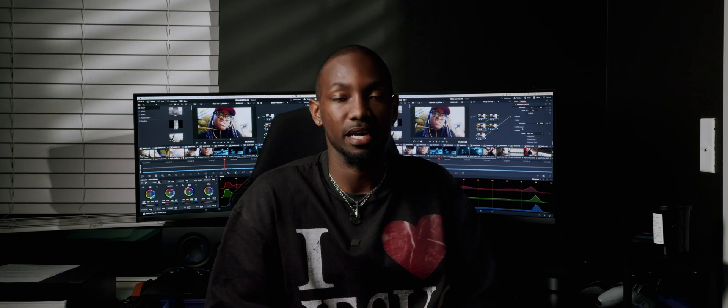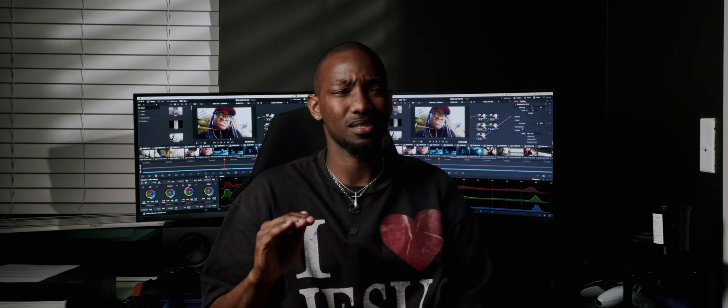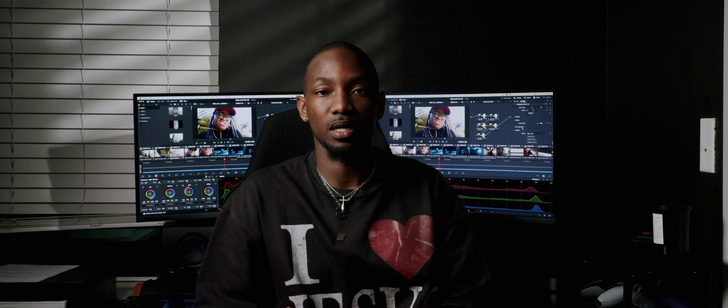On the other Dehancer node, just a little bit of bloom halation. And there's one node in between Dehancer with some extra compression on that. So those three nodes were kind of putting that final finish on the footage.